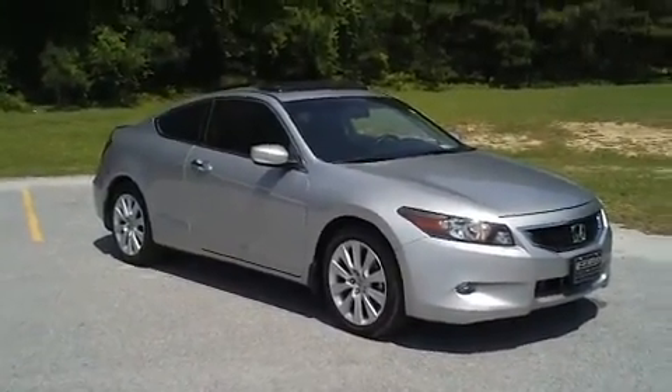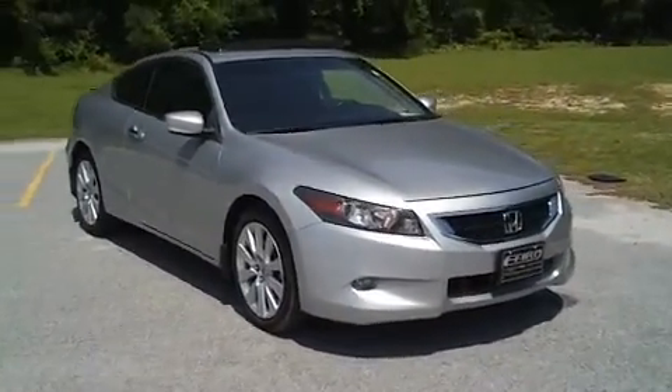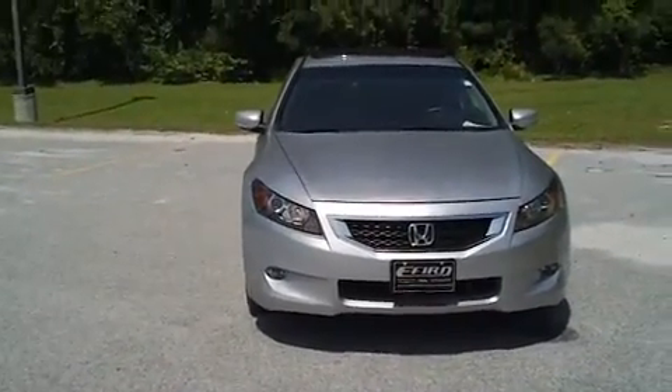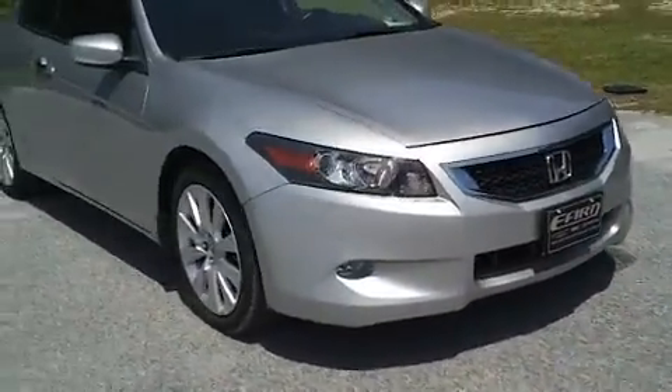This is a 2010 Honda Accord Coupe here at Eford Chrysler Jeep Dodge in Florence, South Carolina, at the intersection of I-95 and Highway 52. I want to walk around this very nice low mileage vehicle, let you get a good look at it, and see some of the features it offers and the great condition it's in.